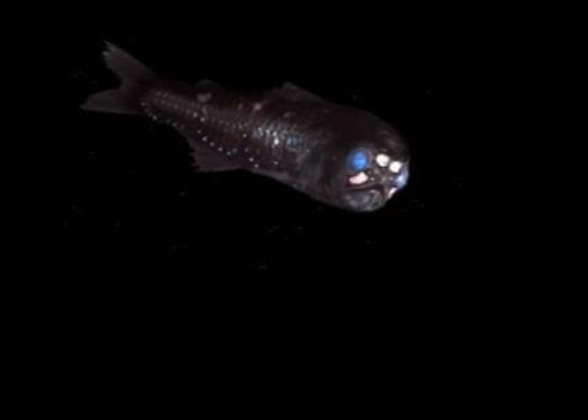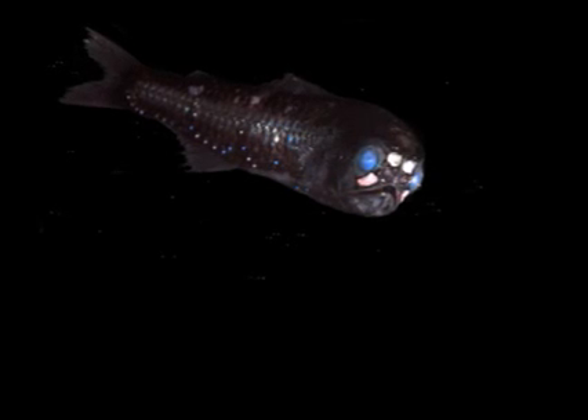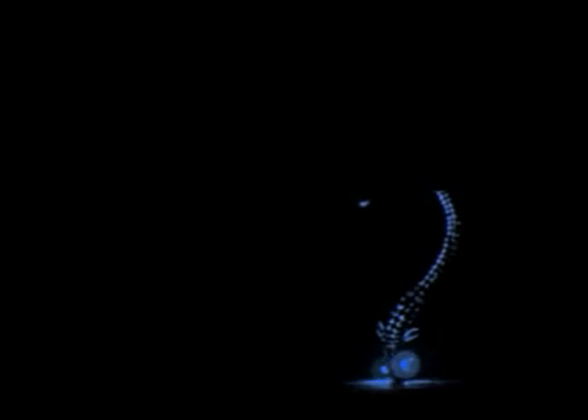Many deep sea animals have bioluminescent organs around their eyes that act like headlights, helping them to see in the dark. Most animals' headlights are blue, the color that travels farthest through seawater. There are interesting exceptions, though. This shiny loose-jaw fish has red headlights. Although most animals in the ocean can't see red light, this loose-jaw can. These fish use their headlights like night-vision goggles to sneak up on unsuspecting, unseeing prey.